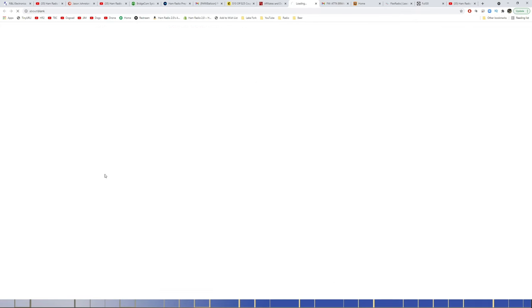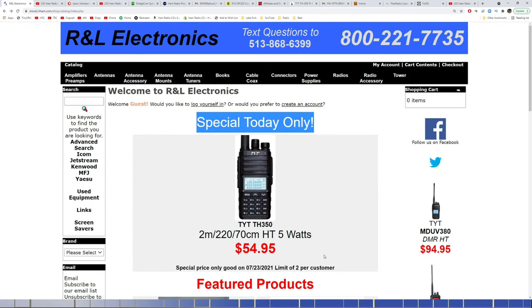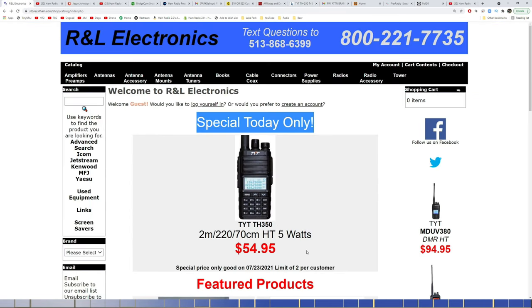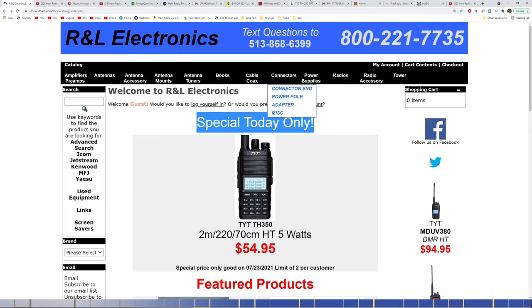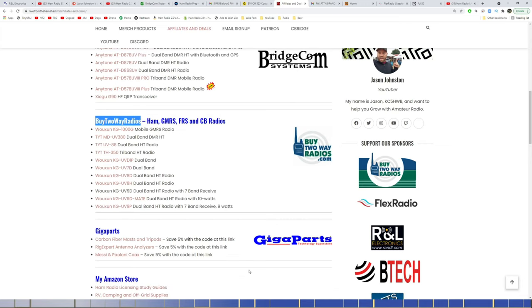Buy2WayRadios.com has the TH350 at $69.99 as a normal price. I'm not trying to pit these guys against one another, but the RNL price I mentioned at the beginning of the video is a today-only special. So if you've been looking at that radio, now is the time to get it. Buy2WayRadios has excellent customer service — I definitely recommend them. They are one of our show sponsors, but every now and then you find sales, and that's a sale today.